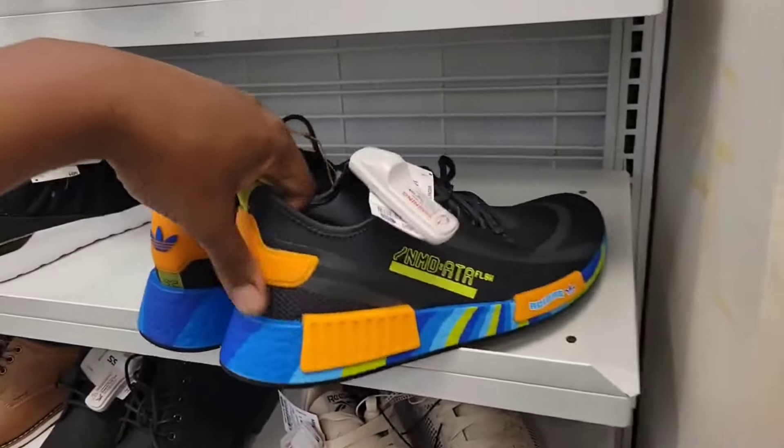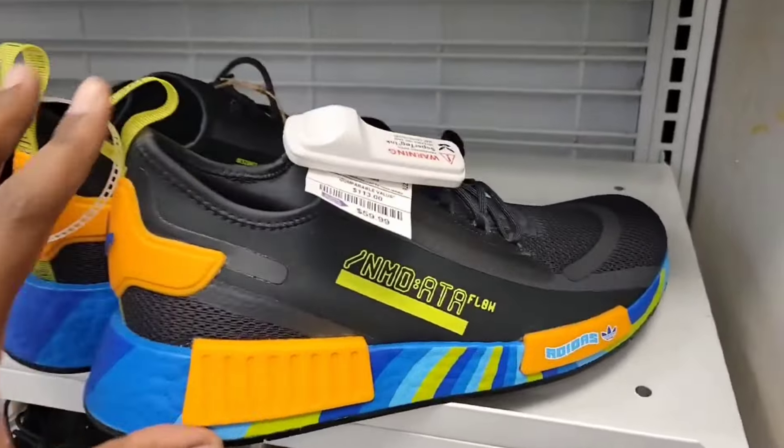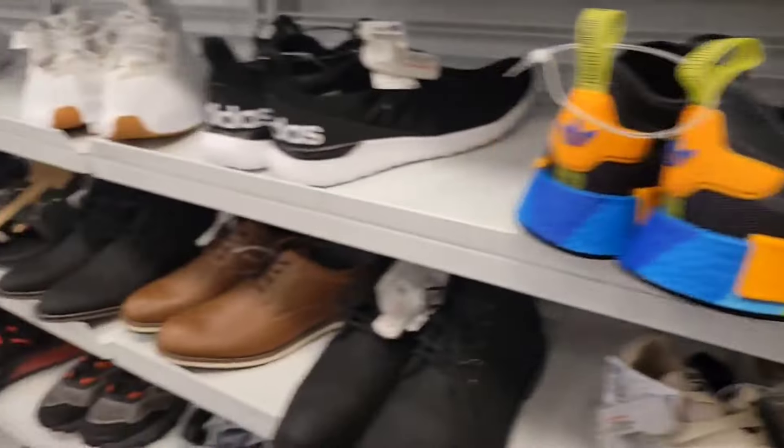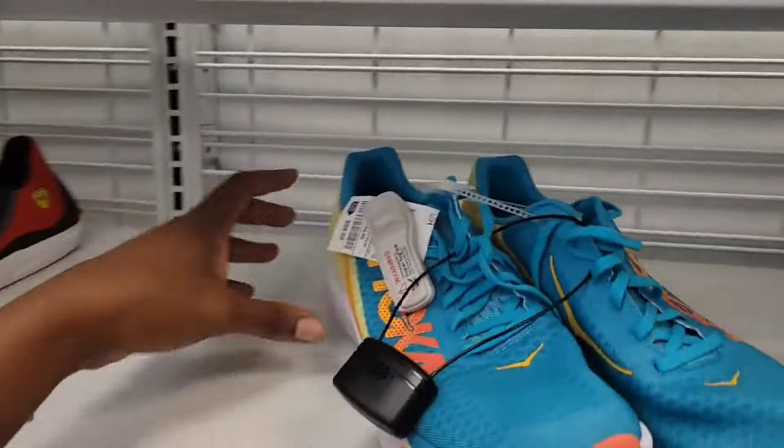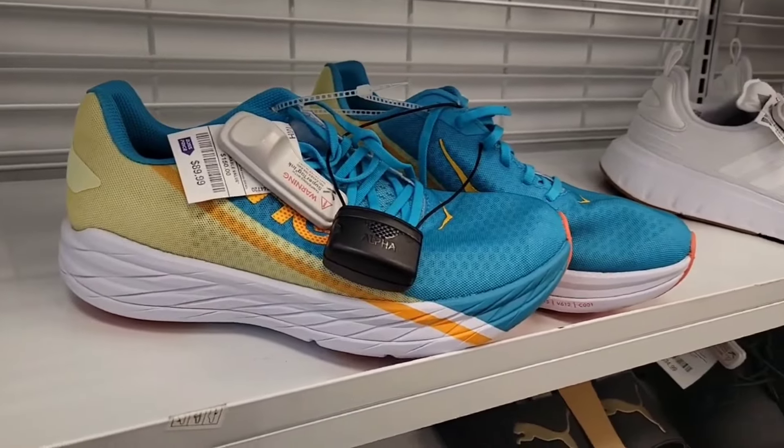Find these NMDs around $60 on those — definitely clean, floating around over here. Still looking up. We got some Hokas on deck, still priced at $89 bucks. That's crazy.